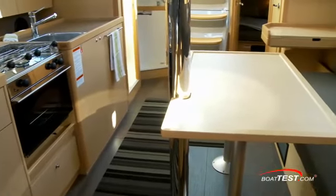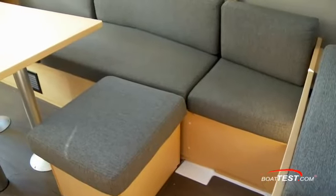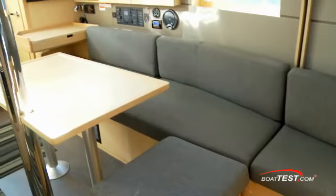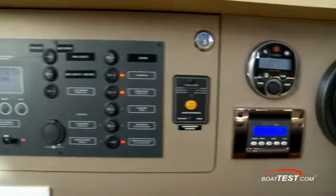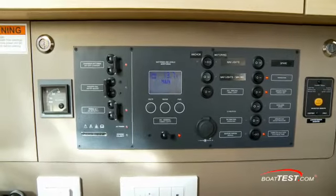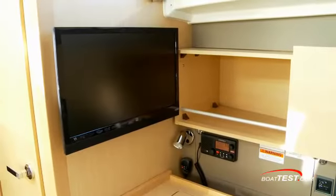Two removable cube-shaped seats fasten to the cabin sole to create a U-shaped dinette, where the cube seats and table can be removed when not cruising. Outboard of the dinette, we find the entertainment system, main electrical panel, room for electronics, outboard storage cabinets, and an optional television.